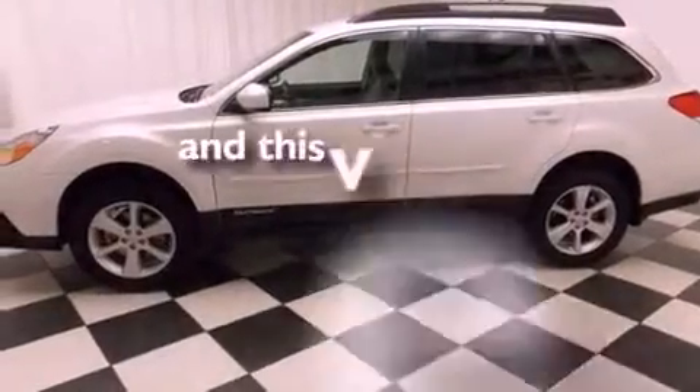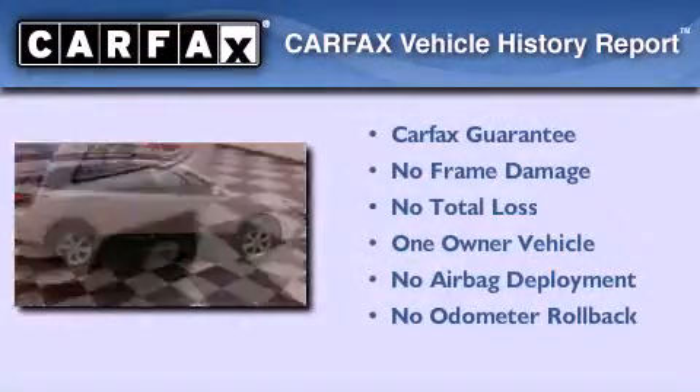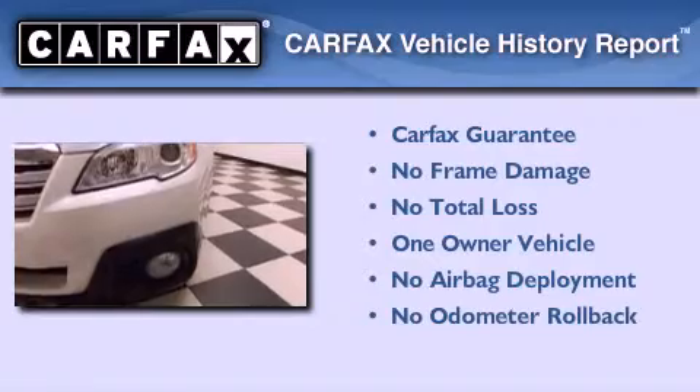This vehicle has less than 11,000 miles. This Subaru has had only one owner and it qualifies for the Carfax buyback guarantee.